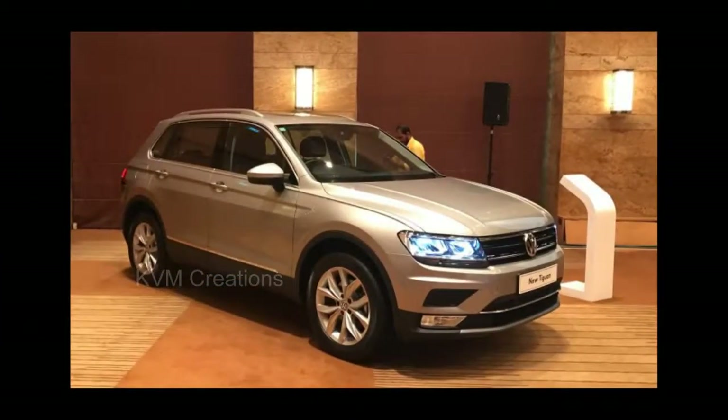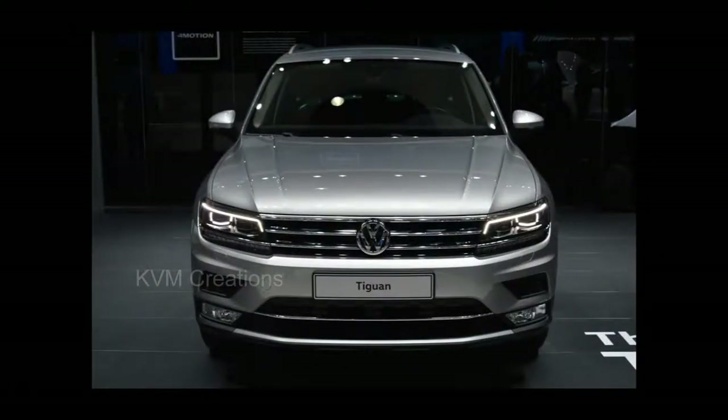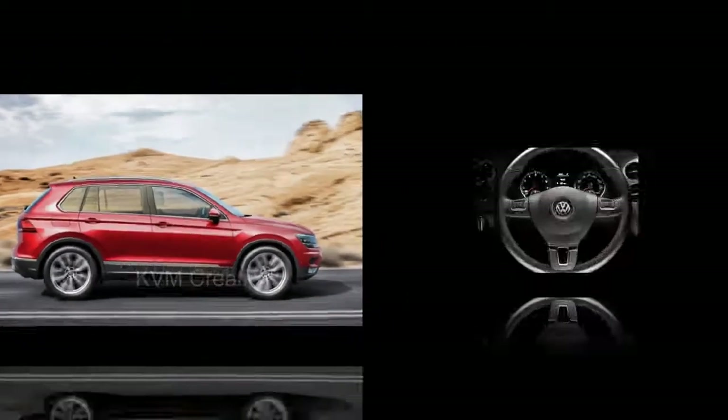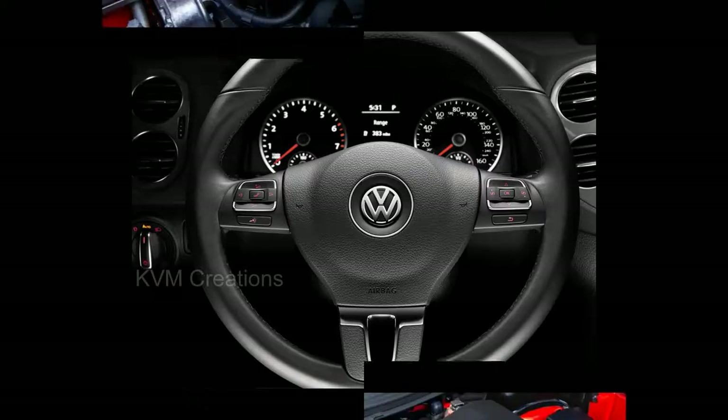The bonnet sports characteristic lines which join the grille in a V shape. The sleek-looking LED headlights complete the sophisticated look of the car. Compared to the previous-gen model, the new-gen VW Tiguan is 60mm longer, 30mm wider, and the wheelbase is also up by 77mm.